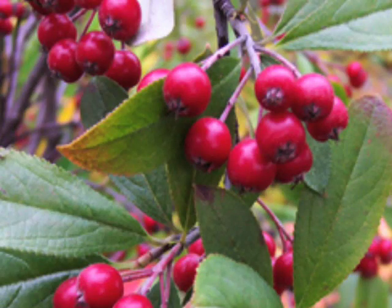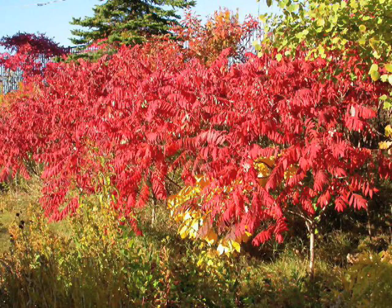Red Chokeberry is another one that has wonderful red fruit. And then finally the sumacs — we've all seen sumacs in the landscape, and we like them because of their fall foliage displays, but don't forget about the fruit. Bright red, and you can see them from quite a distance.